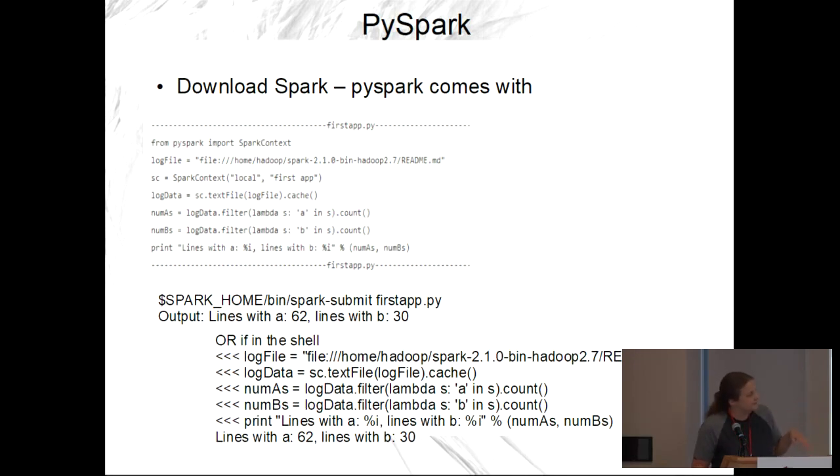Here's an example of PySpark. When you download Spark, PySpark comes with it — you just have to make sure you have the appropriate Python paths set up everywhere. You're able to run code and print out results either in a shell or using 'spark-submit.' If you're testing something out, the shell is really nice because you just type things in and it processes them one by one.